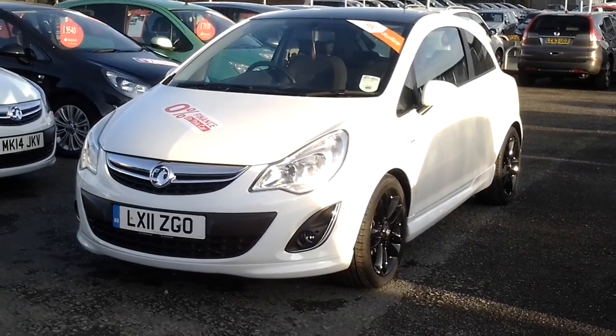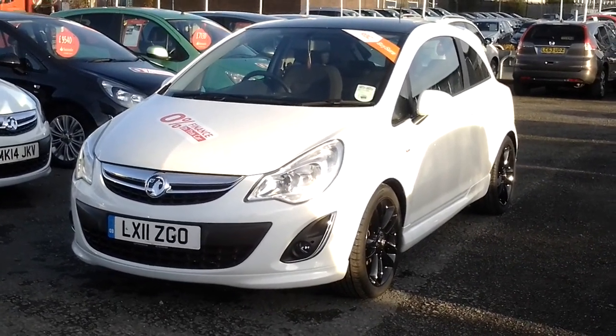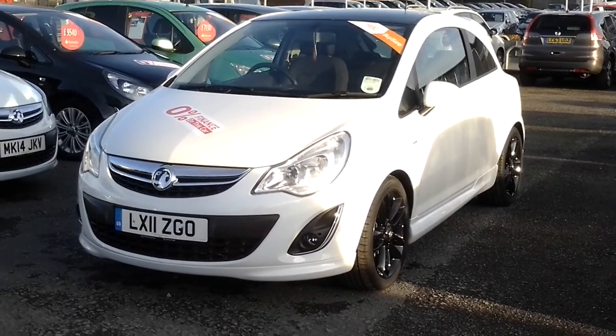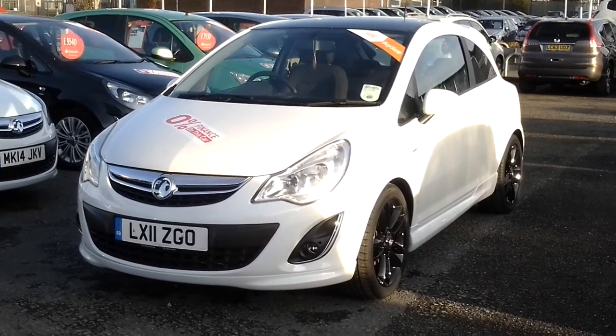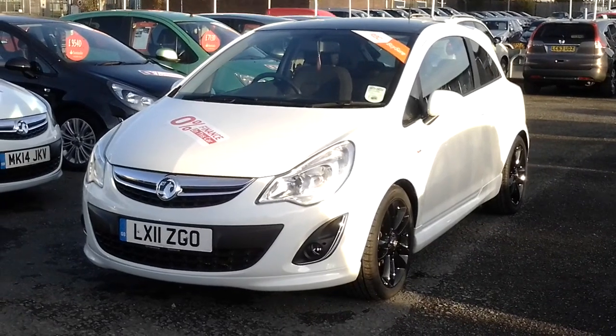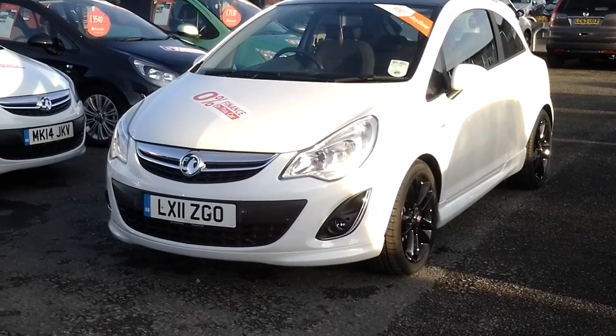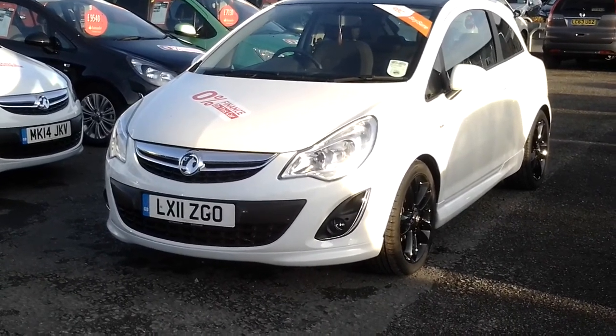Here we have a Vauxhall Corsa 1.2 3-door limited edition in white. This car is a 1.2 manual petrol with 36,900 miles on the clock currently. We have front and rear fog lights, daytime running lights, and registered in 2011.